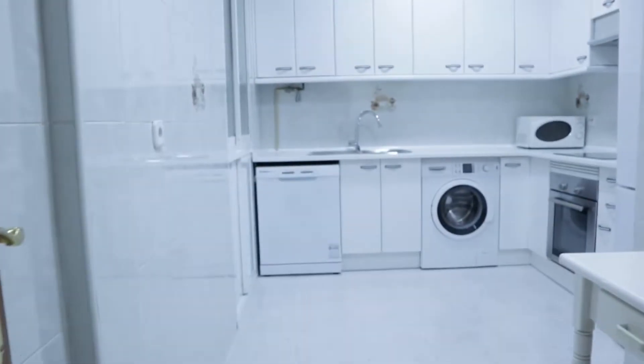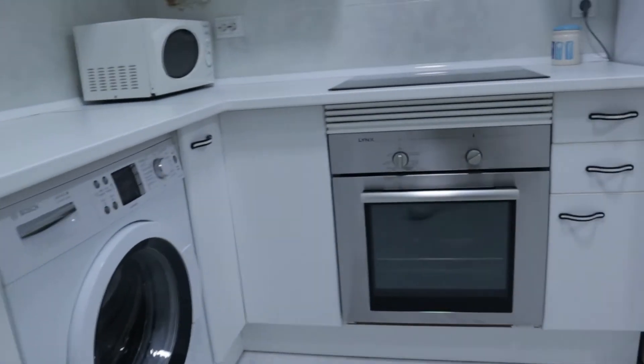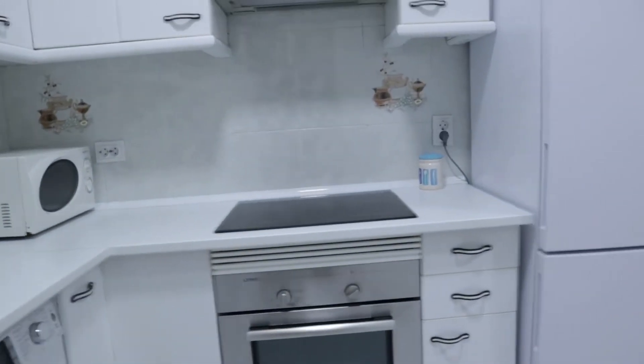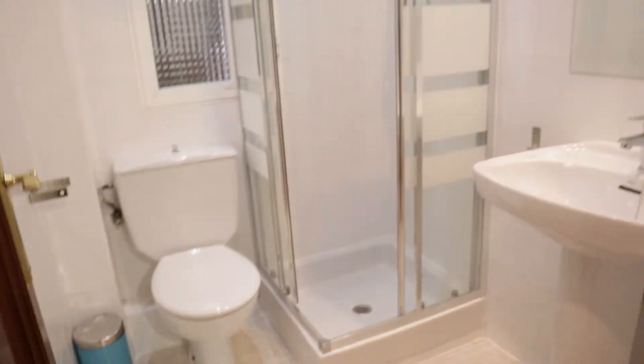We found the kitchen of the apartment with a little space: dishwasher, washing machine, oven, gas stove, and two bathrooms — the first one, and the second one here.